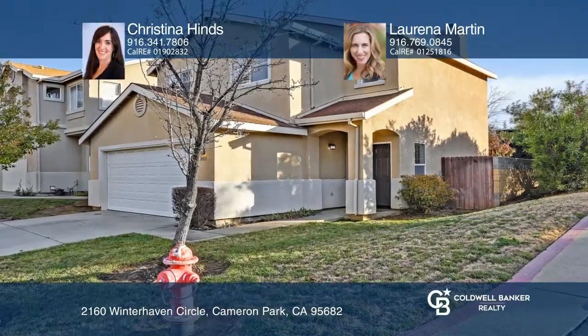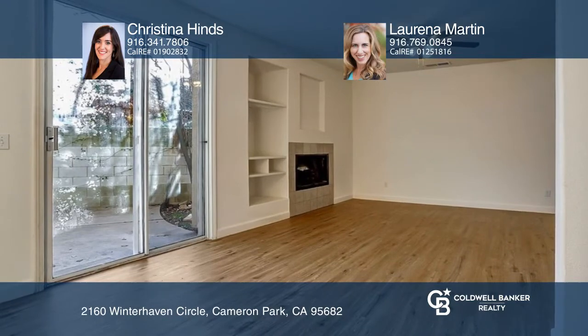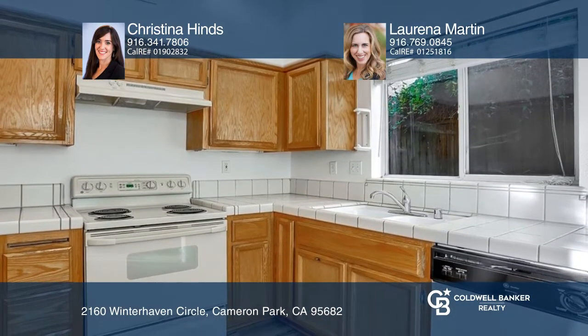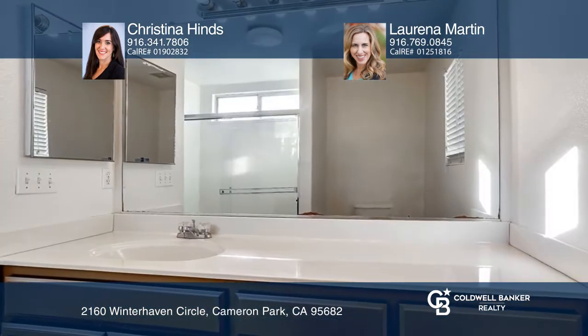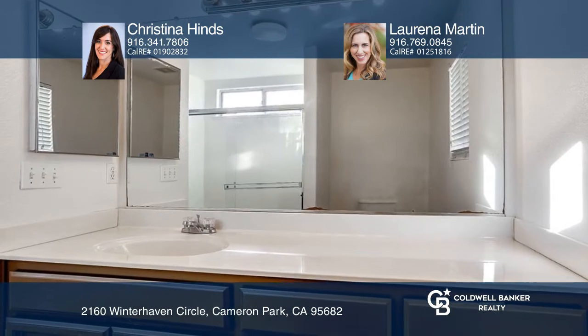This charming home on a corner lot features beautiful luxury vinyl plank flooring, built-ins in the living room, a two-car garage, and a low-maintenance yard. It's in close proximity to shopping and schools, has been well maintained, and is move-in ready.